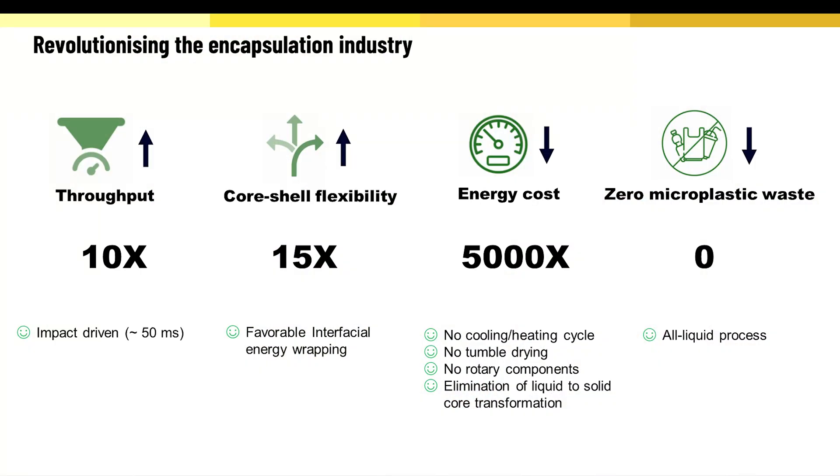The key USPs of our technology are: everything is in liquid state — the core, the shell, and the final encapsulated cargo — submerged inside a liquid bath.